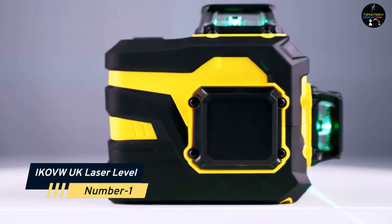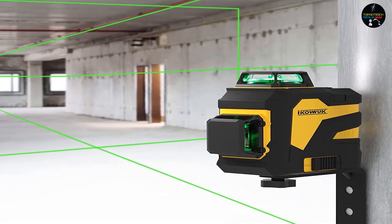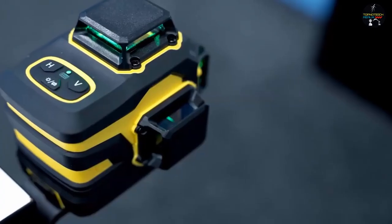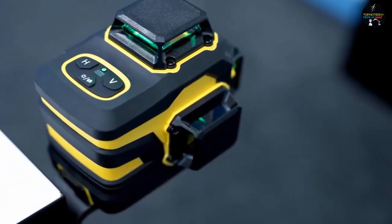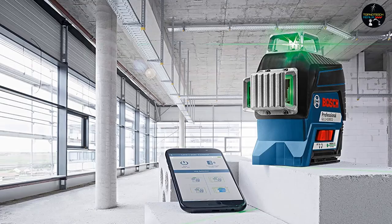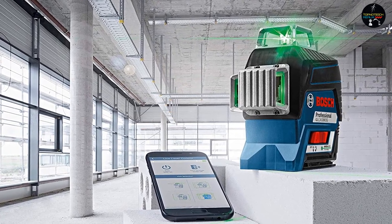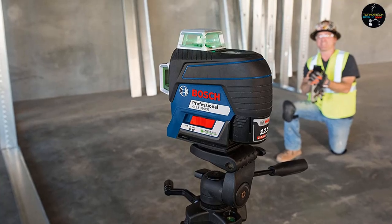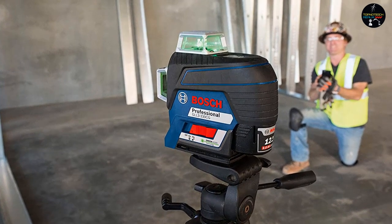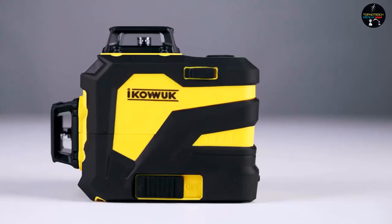Number 1: ECOV Wook Laser Level. This is a one-of-a-kind gadget that will allow you to take accurate measurements before beginning a construction project. One 360-degree horizontal and two 360-degree vertical green beam transmitters are included with this instrument. Any object such as the ceiling, walls, or floor can easily be covered with these three high visibility laser beams, meaning you can easily finish the entire job of an entire room. These laser beams have a working range of up to 65 feet.